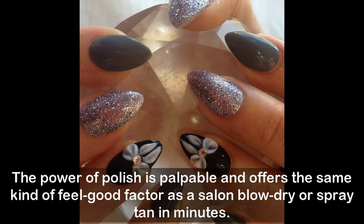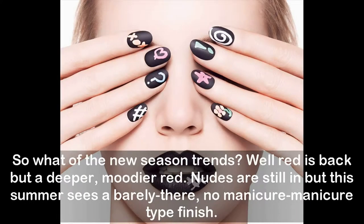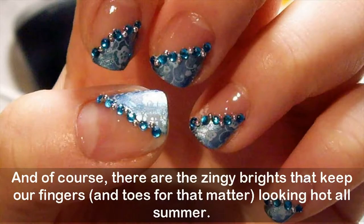The power of polish is palpable and offers the same kind of feel-good factor as a salon blow-dry or spray tan in minutes. So what of the new season trends? Well, red is back — but a deeper, moodier red. Nudes are still in, but this summer sees a barely-there, no-manicure type finish.